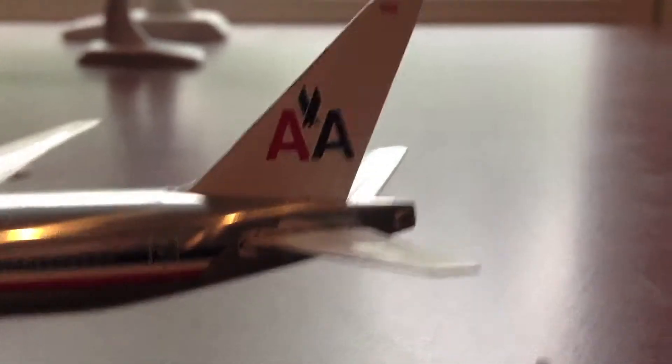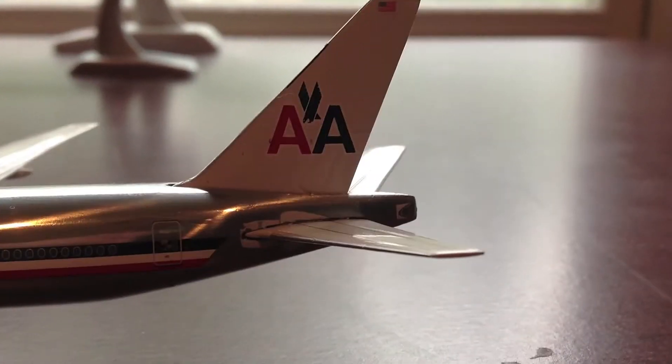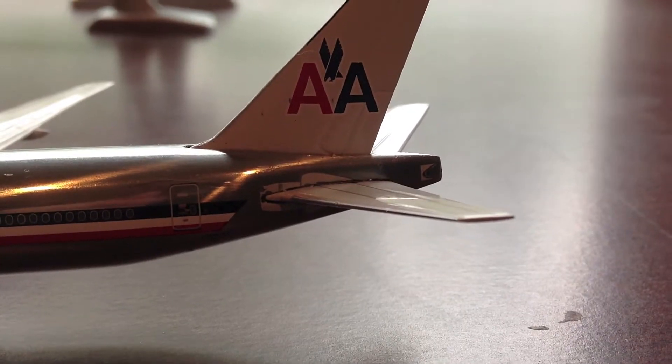We have the TV dish right there. There is the other wing. The registration is N781AN. Right here is the American Airlines tail and the American flag at the top of the tail. We have the stabilizer and the APU section.